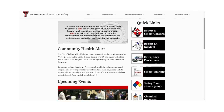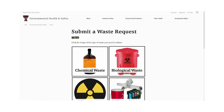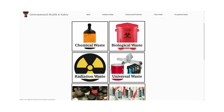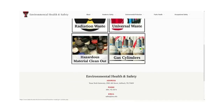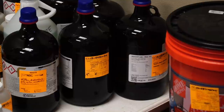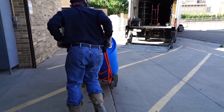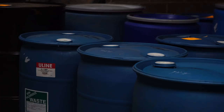Personnel needing to dispose of hazardous waste must submit a waste request through the Environmental Health and Safety website to have chemical, biological, radioactive, and universal waste picked up by Environmental Health and Safety personnel. Requests are put in a queue and picked up in order of submission. Waste that poses a greater hazard, like explosive chemical waste, will be prioritized over those with lesser hazard, such as universal waste.